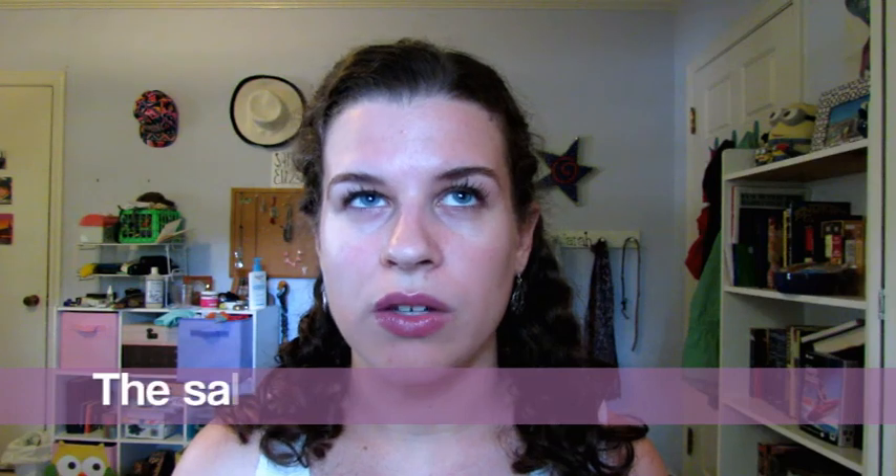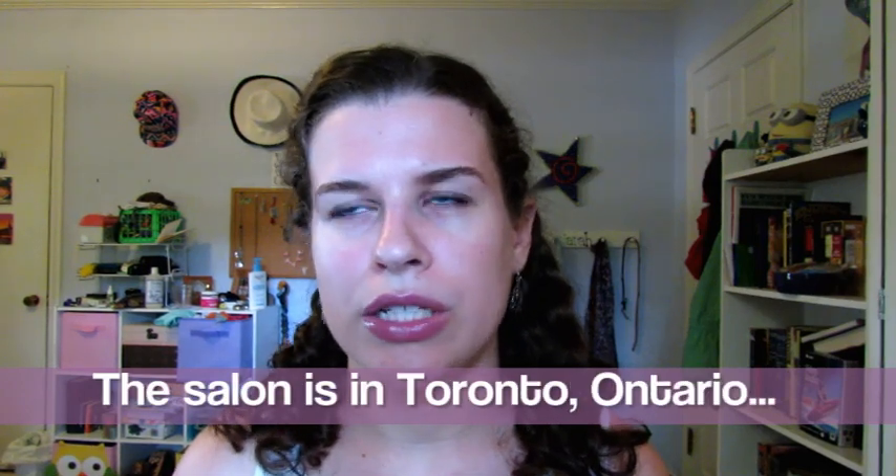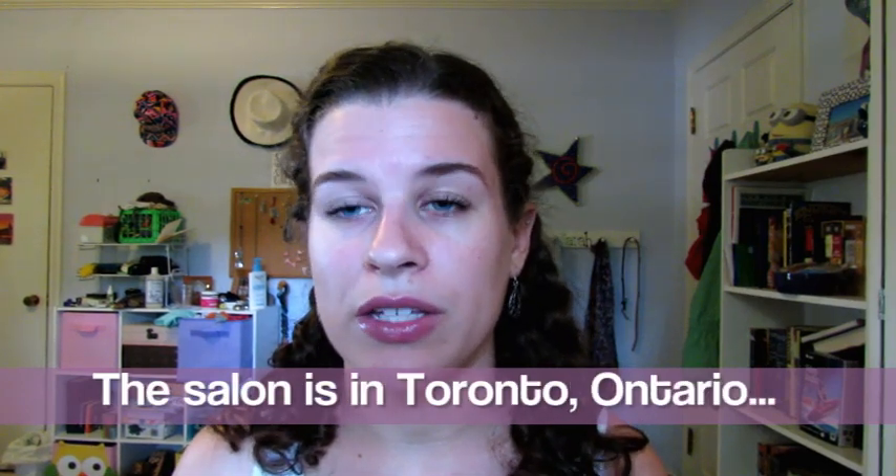It's made in Canada. I think there is some salon — I know Canada is huge, I want to say Ontario, but I'm not sure. So if you live there you could probably get this, but otherwise you're pretty much stuck getting it online.